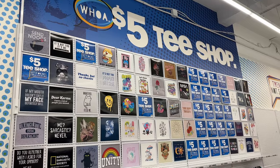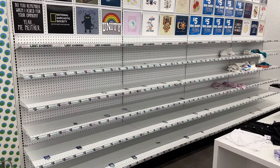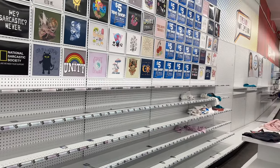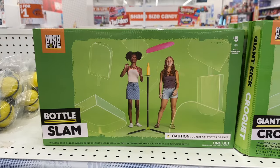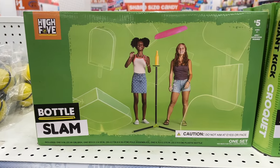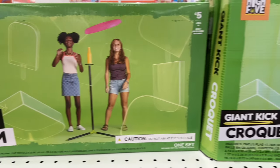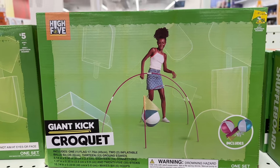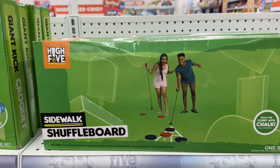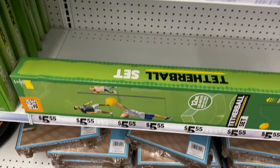Unfortunately at this location they are out of stock of t-shirts, so I can't show you what they have. They have these different sets of games: the bottle slam, croquet, the shuffleboard, and a tetherball set.